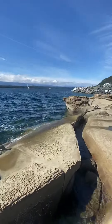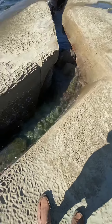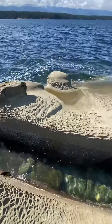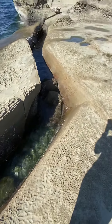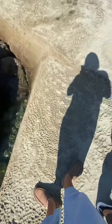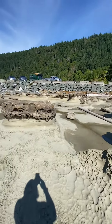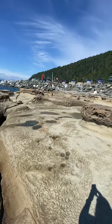This is the sandstone. Got some really cool patterns here from the water erosion. You can see the water literally carves it out. Quite unique.